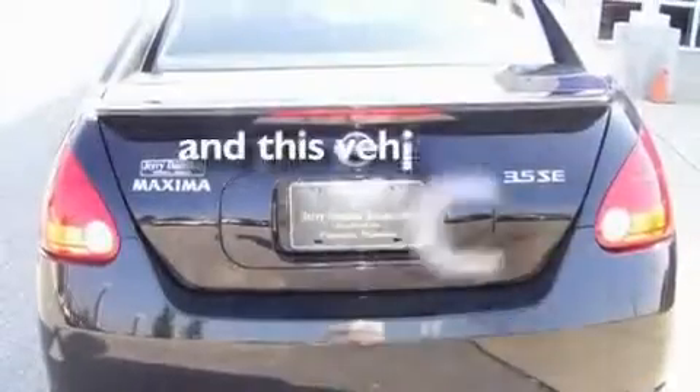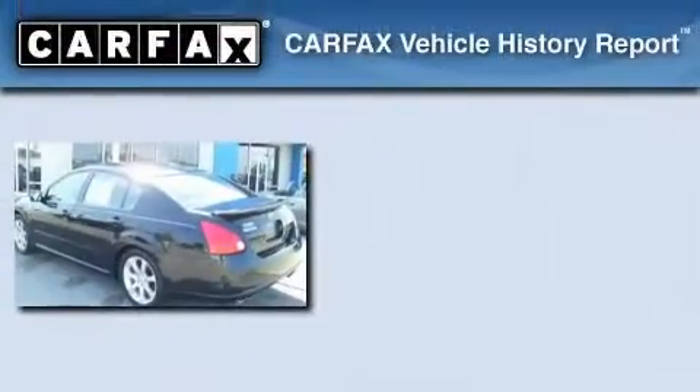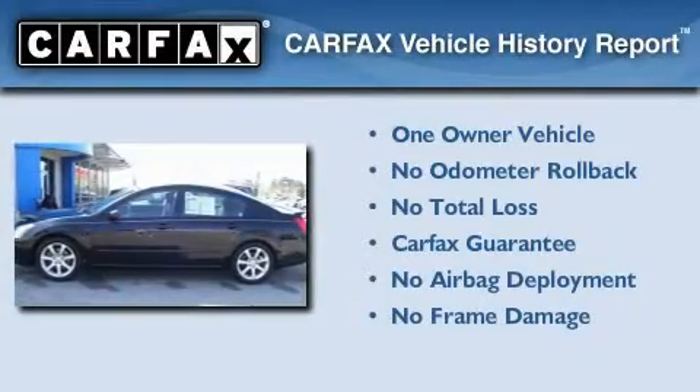This vehicle has fewer than 50,000 miles on the odometer. This Nissan has had only one owner, and it qualifies for the Carfax buyback guarantee.